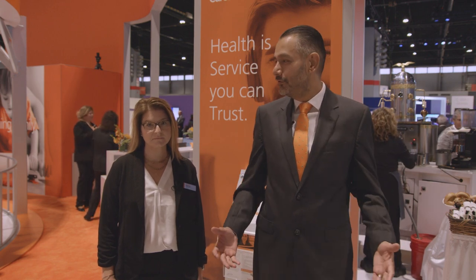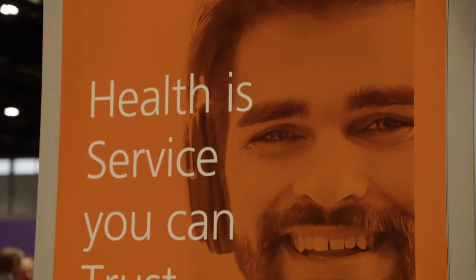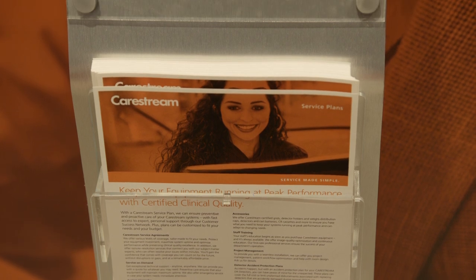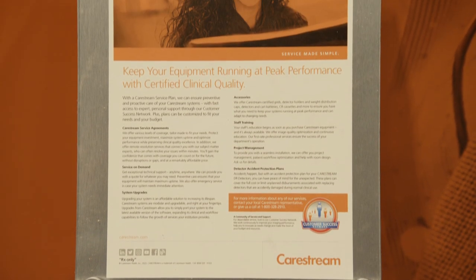All of the solutions we've seen are backed by CareStream's world-class service. Imaging is often the first step to making a diagnosis and getting a patient started on a treatment plan, so equipment uptime is critical to patient care. Our service team is committed to helping facilities keep their equipment in top working order so they can focus on their patients. We offer more than maintenance — we also provide planning, installation, and training services: everything our customers need to get maximum use out of their equipment.